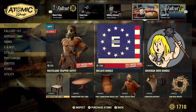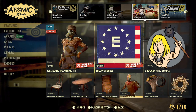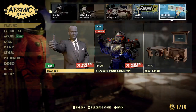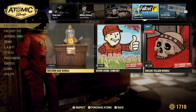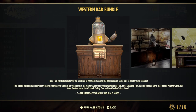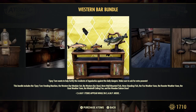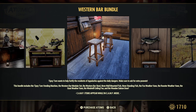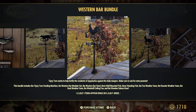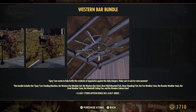All of the Thanksgiving feast items are still available. The Western Bar Bundle is still available — it comes with the Tipsy Tom vending machine, bar modular set, bar stools, wall-mounted fish, three standing fish, the fox weather vane, rooster weather vane, goat weather vane, windmill ceiling fan, and the wooden saloon door.